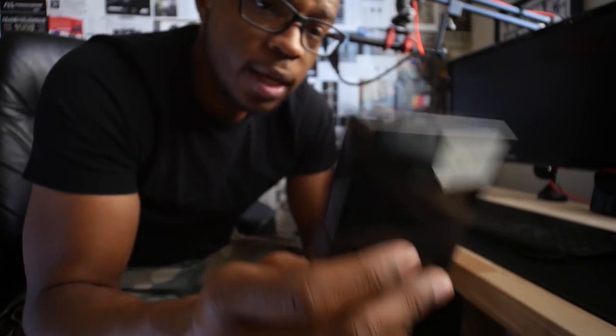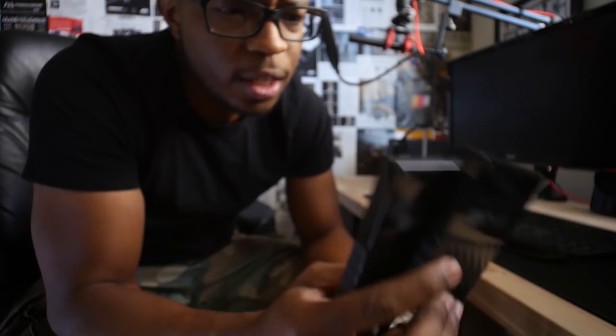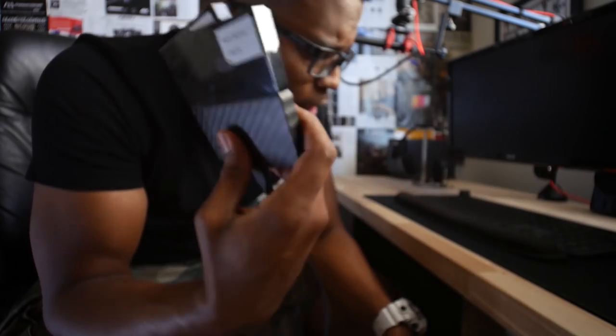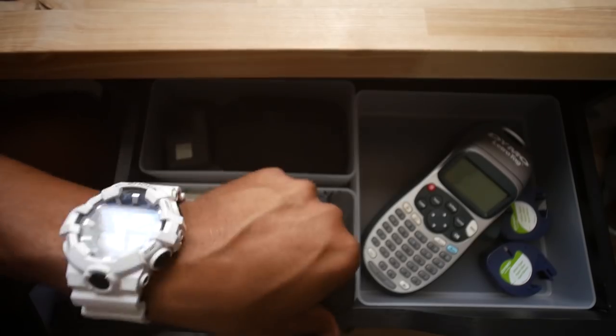I bought both of these drives at the same time so the dates are essentially the same. At the end of each day I try to make sure these are mirrors of each other — they're Western Digital Passport drives.